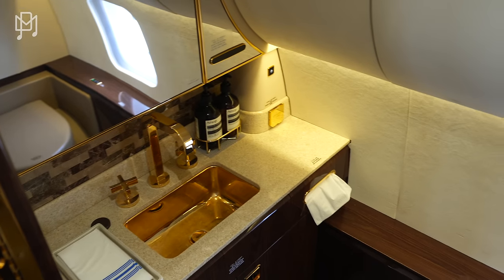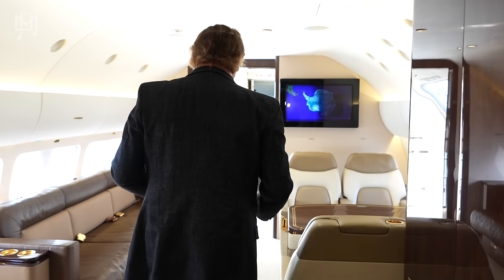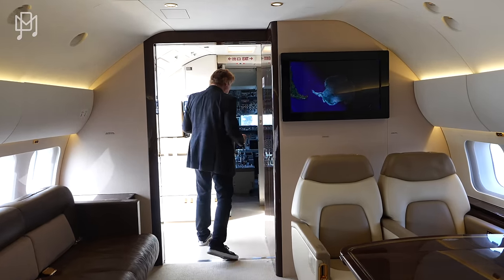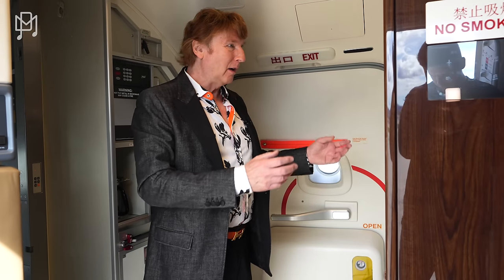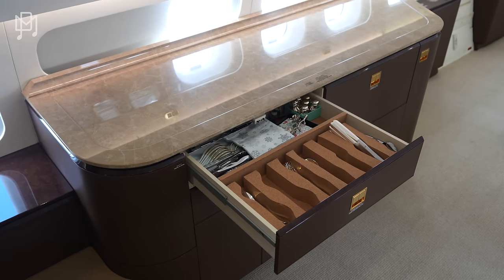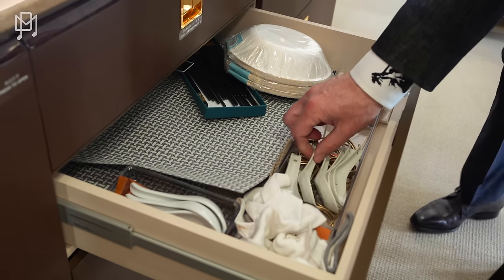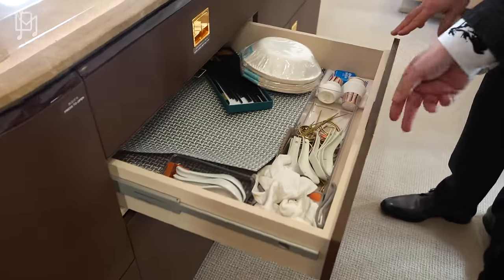Here's the guest bathroom — a nice, comfy lavatory. And up front we have the galley, as you would in an airliner — coffee makers, ovens, hot storage. It looks like an airliner galley but on steroids. The airplane also features a mid-galley next to the TV area, so if somebody wants a refreshment they don't have to make the long trek forward.